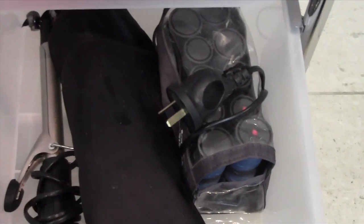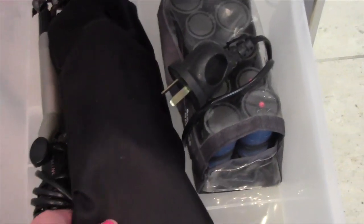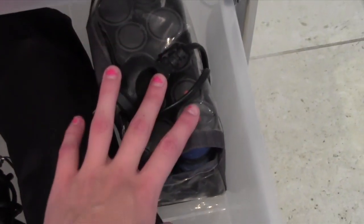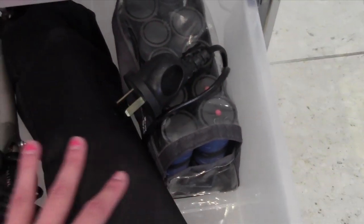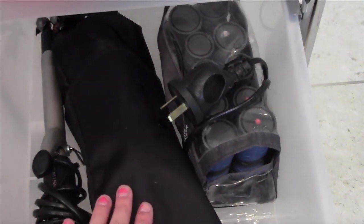The bottom drawer just has my heat tools — I've got my curling iron, another curling iron, and my heated rollers. My straightener is actually in my room but I'll usually keep that in here as well. Now last but not least, I'll take you guys into my shower and show you what I keep in there. So let's go have a little look.